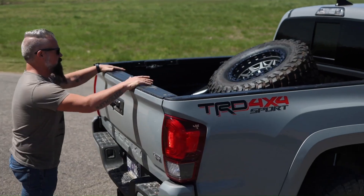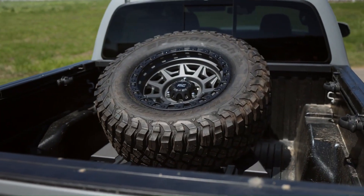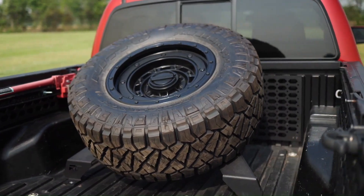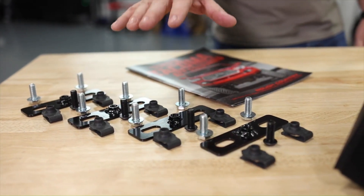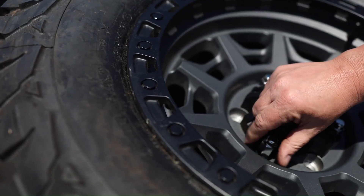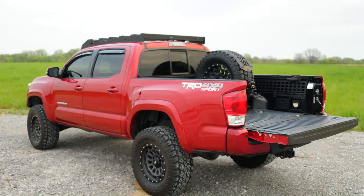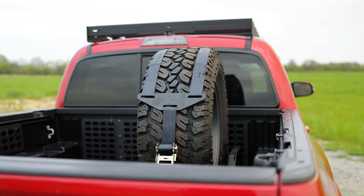It allows for easy access to the spare tire from the top of the bed, making it convenient for quick tire changes. The carrier is engineered to hold up to a 40-inch tire and includes all necessary hardware for installation, ensuring a secure and reliable fit. The Rough Country bed mount spare tire carrier is priced at $199.95.